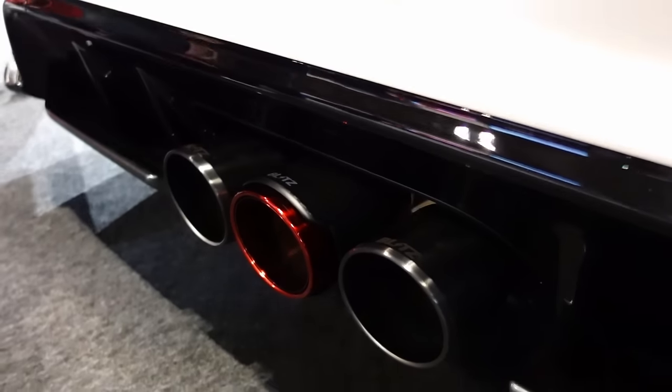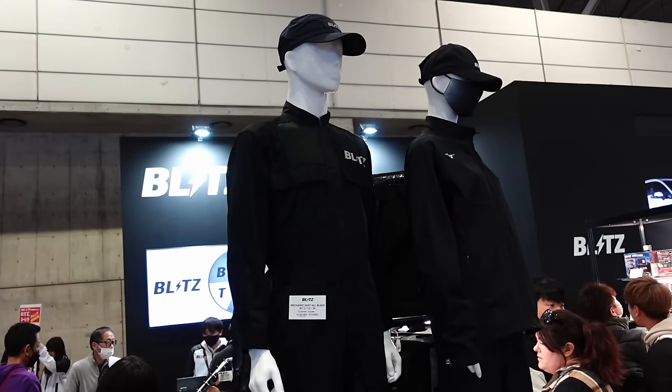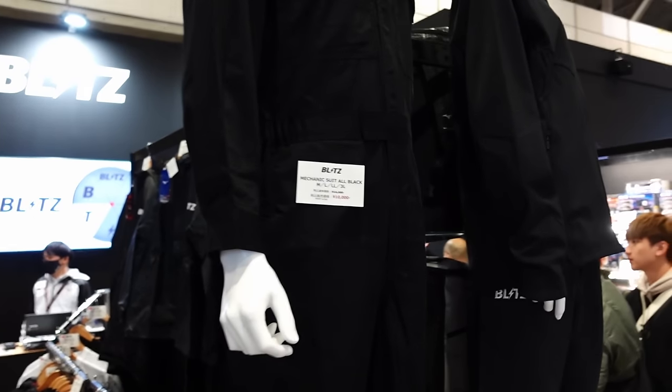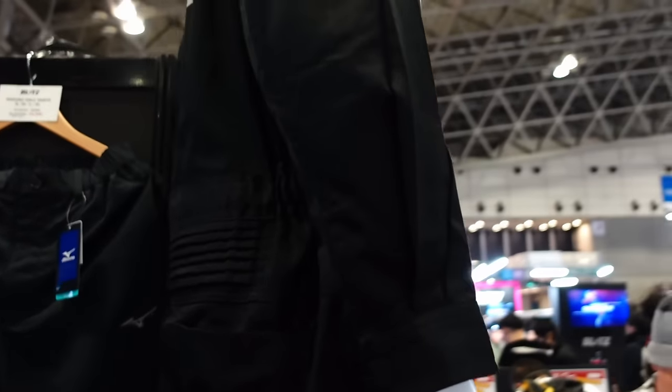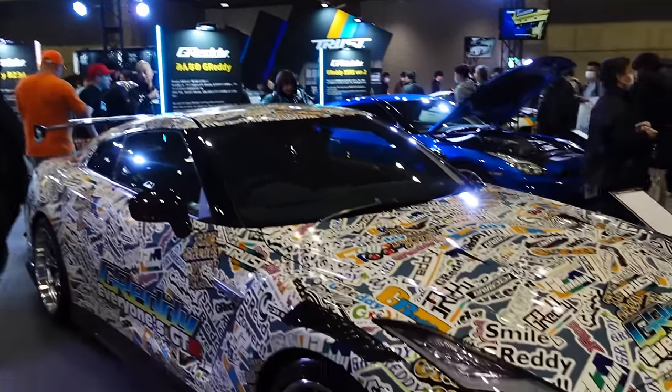Might as well take advantage of the three-outlet design and make one of them look special. Here's what y'all really care about — they got workwear on sale. Full one-piece Tsunagi, 10,000 yen. Blitz on the back. In the Truss booth we got a couple GTRs.